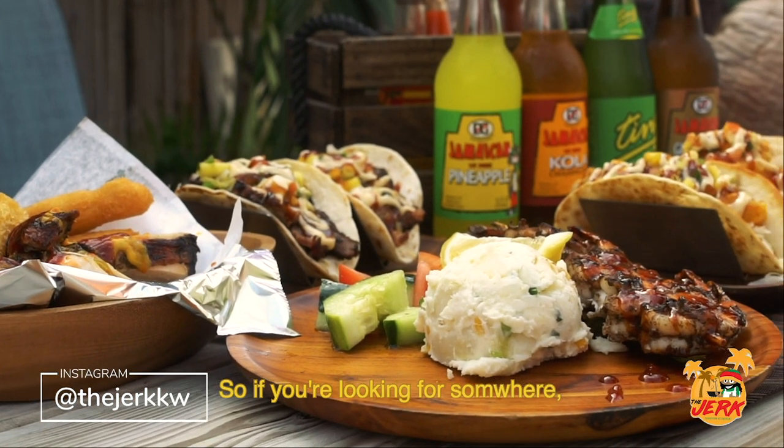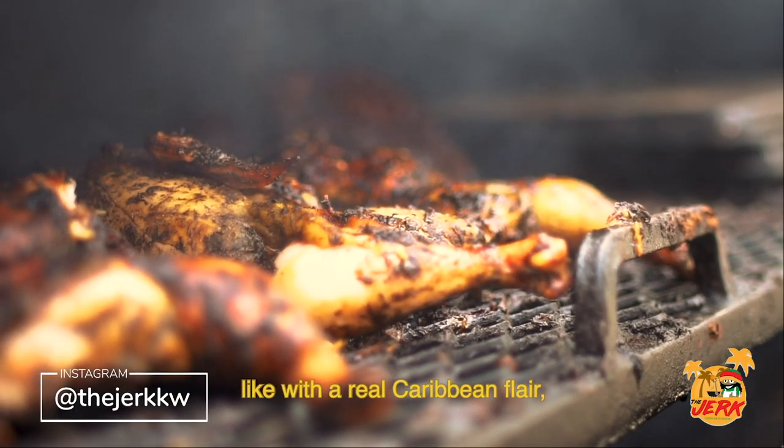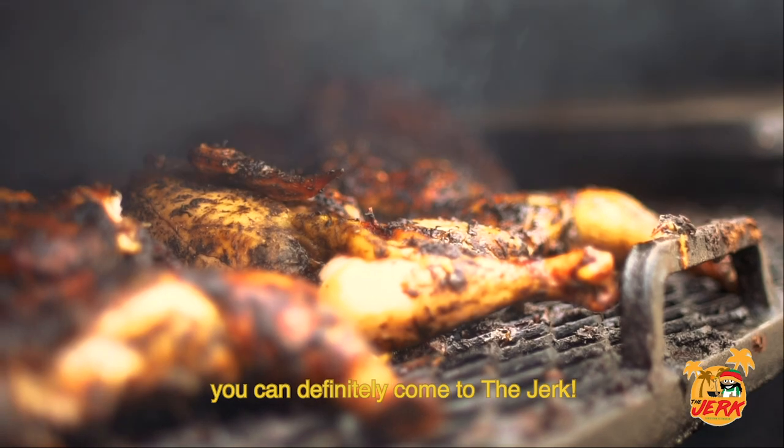So if you're looking for somewhere with an electric atmosphere with a real Caribbean flair, you could definitely come to the Jerk.